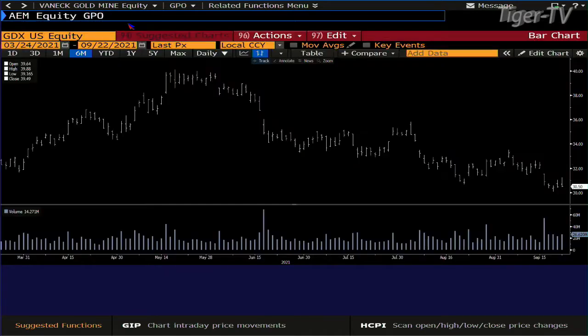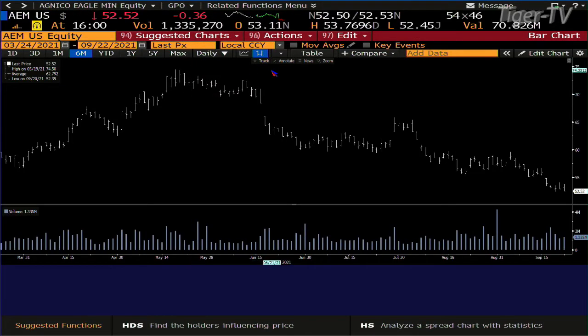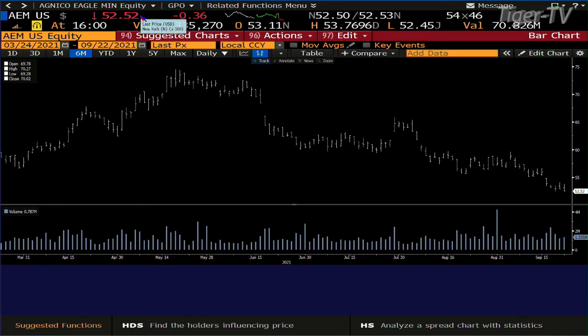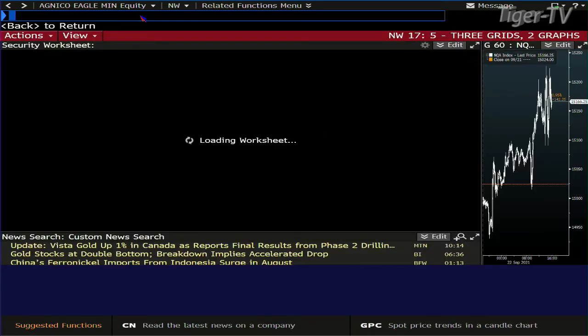If we take a look at AEM — Agnico Eagle — that pulled back. This is going to be interesting to watch, but you did have lighter volume on the pullback. The note and bond market still wants higher price, lower yield.